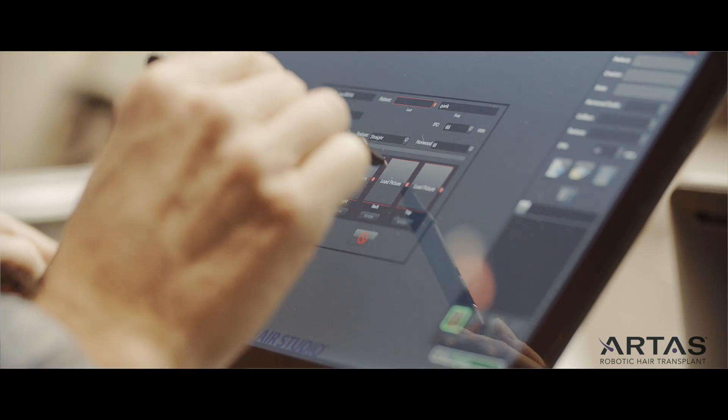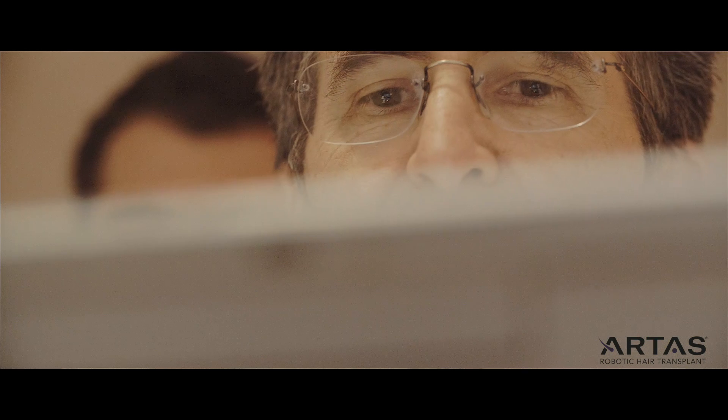The Artis Hair Studio software has been a game changer in my practice. Prior to having that software, patients would come in and we'd show them before and after pictures of people who might have similar amounts of grafting, but it wasn't them — it was pictures of other people. Patients want to know what they're going to look like after a procedure.